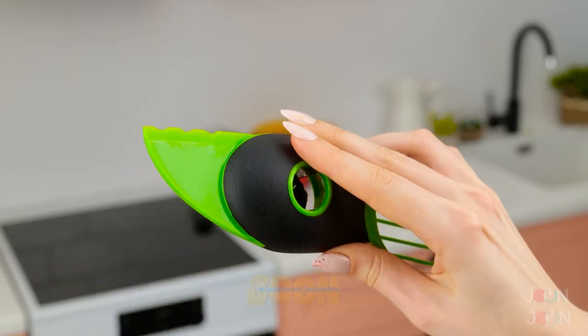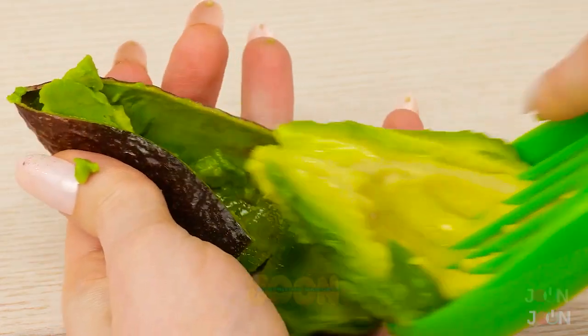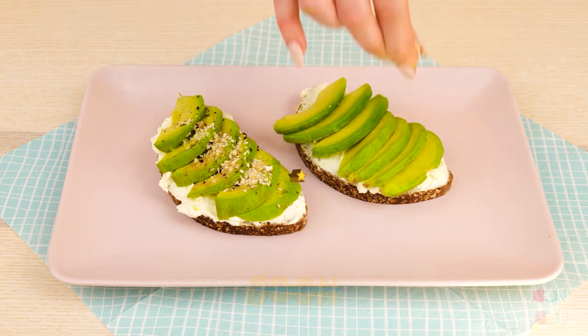This 3-in-1 tool will meet all your avocado needs. It removes the seed fast. It can be a little messy when removing the flesh. But we still get our avocado and toast. 5 stars.